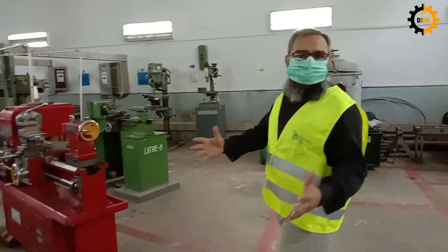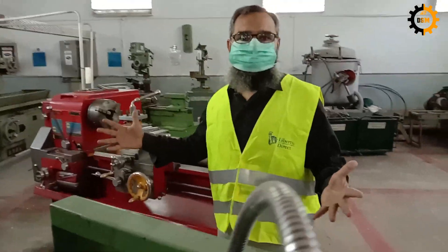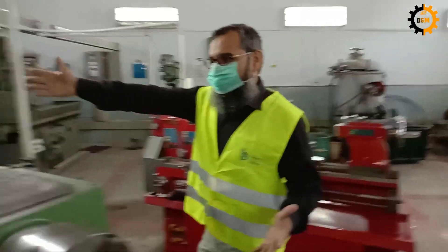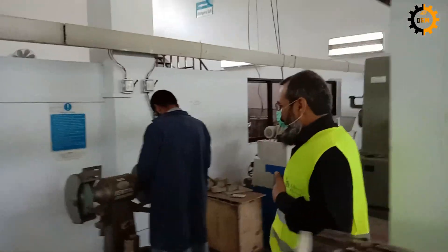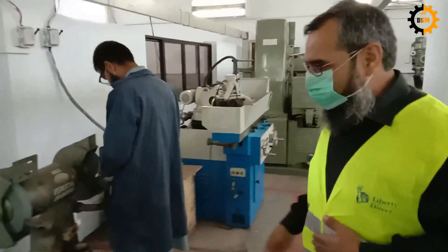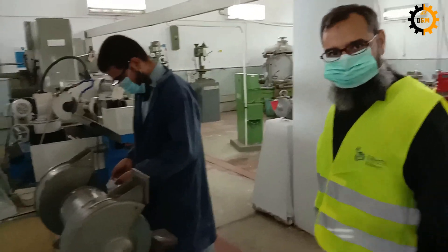Apart from drilling, apart from lathe and milling and shaper, we have the grinding section. Here Sama is doing some grinding operation. He is preparing a tool for the machine.